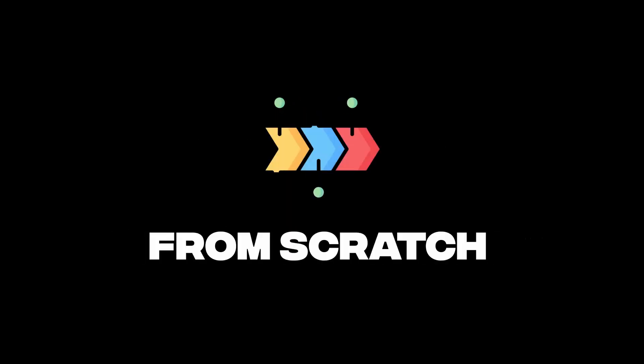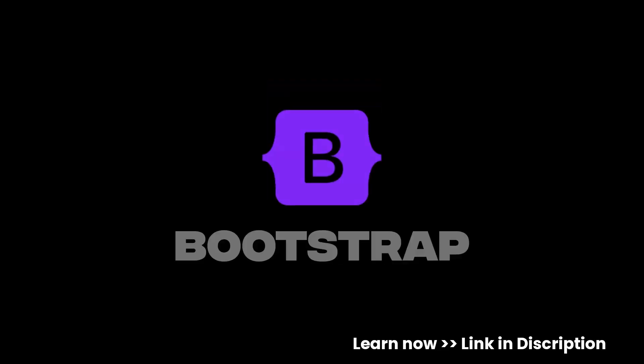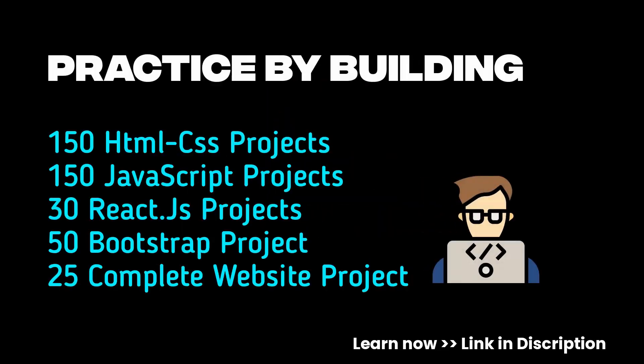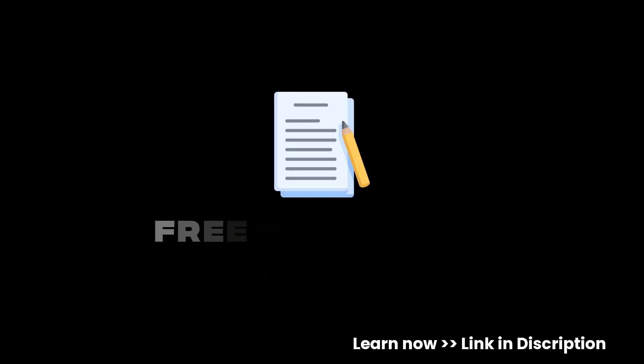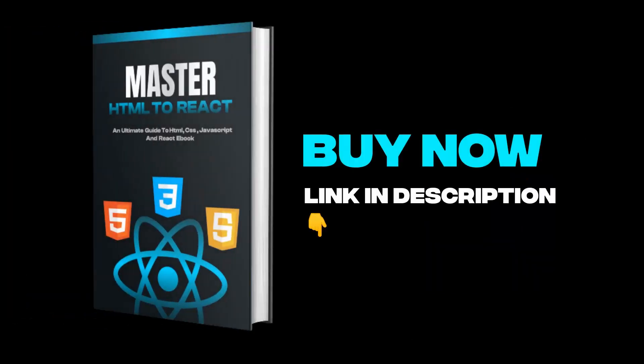Want to master front-end development from scratch? Learn the concepts of HTML, CSS, JavaScript, Bootstrap, and React from beginner to advanced. Practice by building 400+ projects from HTML to React, and get free handwritten notes of HTML, CSS, JavaScript, and React. Also get 200+ front-end interview questions, and it includes the following benefits — the buy link is in the description.